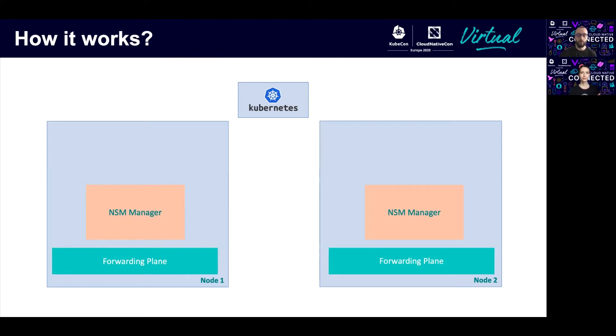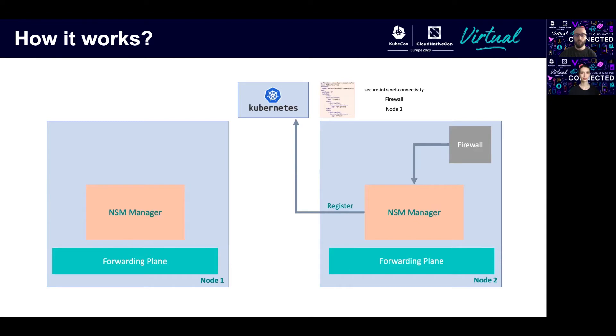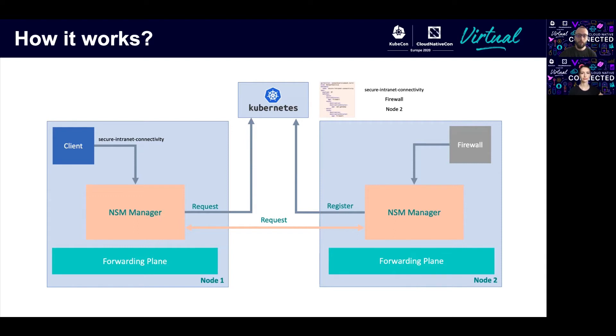Let's see how a connection request looks. We start by deploying our network service via the YAML file. Once our endpoint is started, it announces itself to its local manager, which then saves that information inside the registry. On the other side, we have a client that wants to consume our network service — it requests it from its local manager, which seeks information about that network service inside the registry. Once it finds the manager responsible for that network service, the two managers start to negotiate the connection details. Once completed, they feed that information down to the forwarding planes, which create the communication tunnel between the two nodes, create the necessary interfaces, inject them inside the pods, and thus complete the connection.